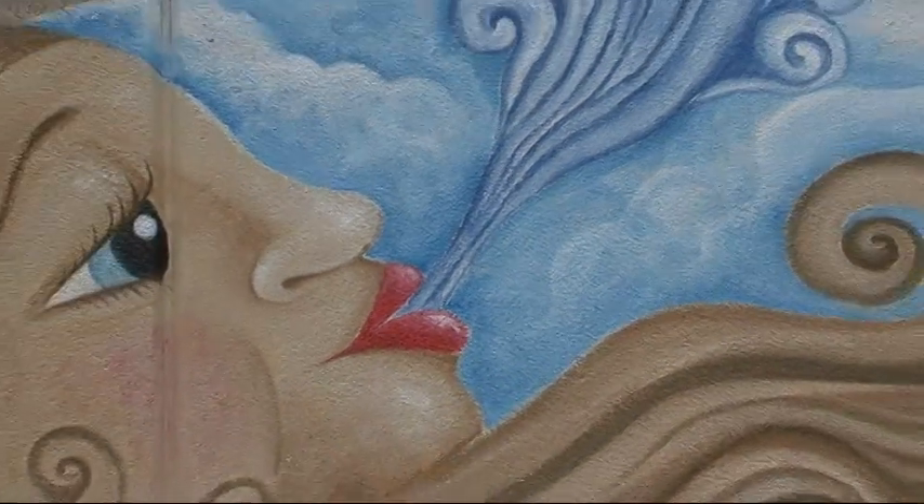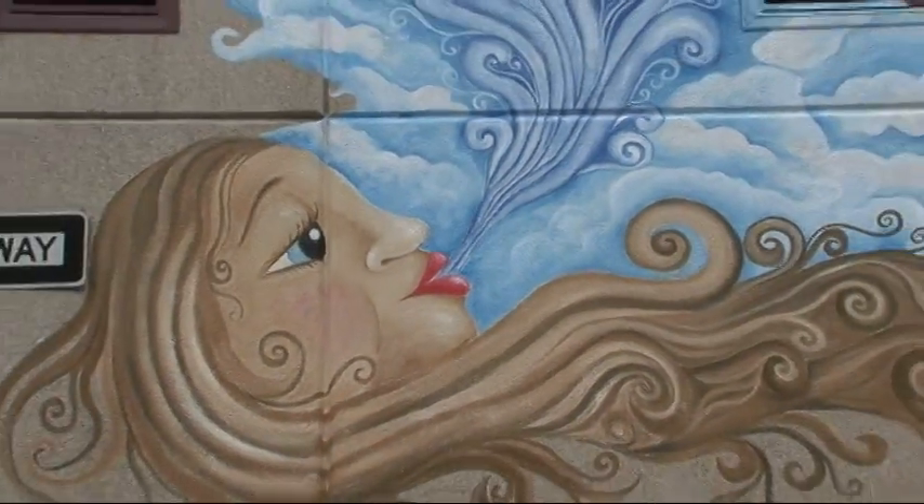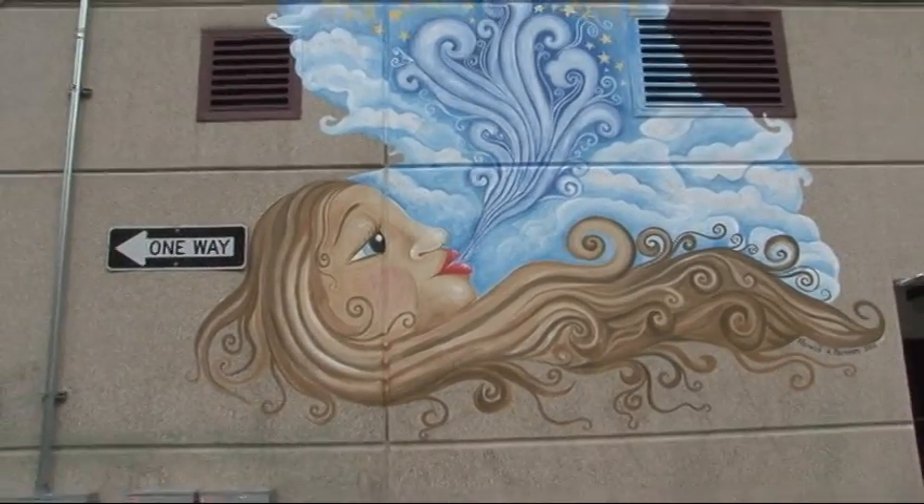The artists' work continued at the site. They painted a mural on the wall below the wind turbine featuring the wind goddess.